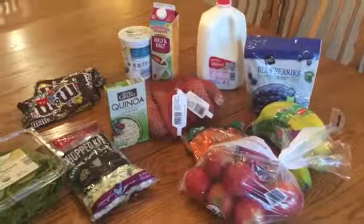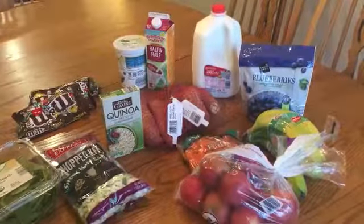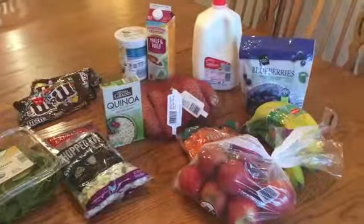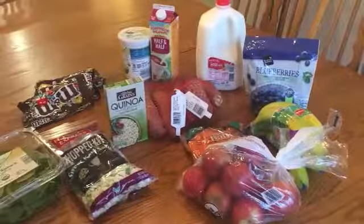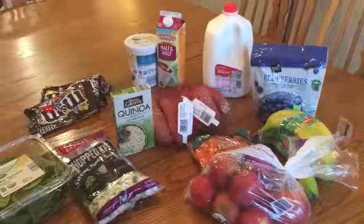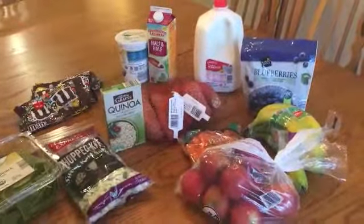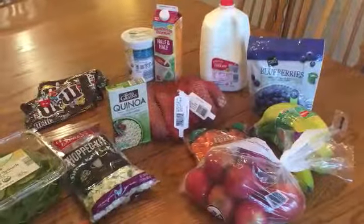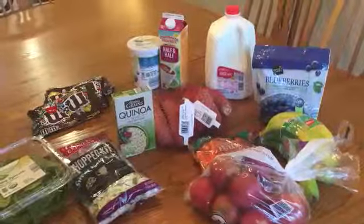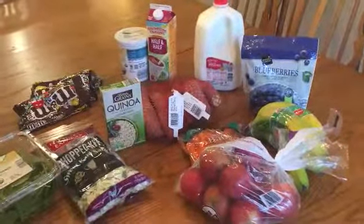Hey guys, it's Danielle. I did a quick Aldi haul after work. I was gone for about a week and came back midweek this week, so I just needed to mainly get some fresh produce, some stuff for snacks, and some proteins for dinner to tide us over until I meal plan for the next week. The total was $33.82 and a lot of it's organic, so I think that's pretty good.